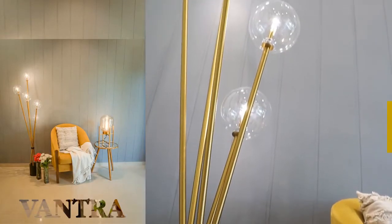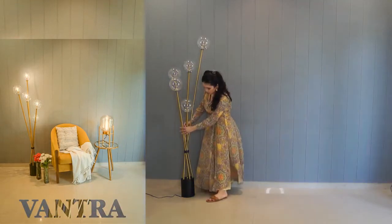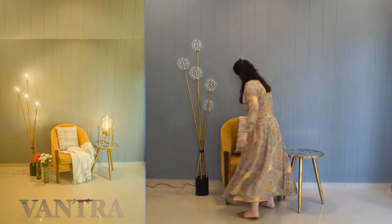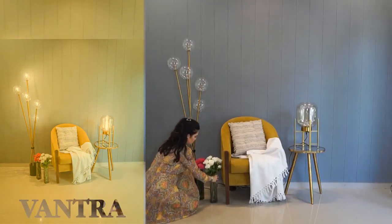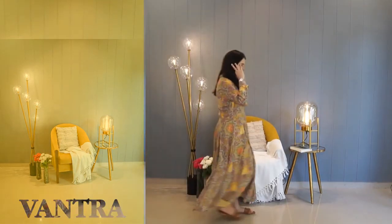Setting up a reading corner in my space. Before we start, let me just say: lighting is everything. In a blank space, adding a statement floor lamp — look at this stunning lamp. Of course, a chair for reading, a table with gold accents, a cushion, a throw to make it cozy, a complementing table lamp, some fresh flowers for decoration, and of course the book I'm currently reading. And voila, you have a cozy ambient reading corner.